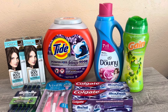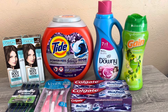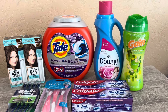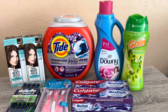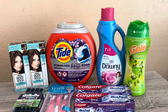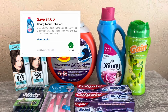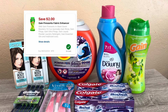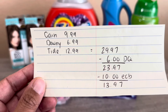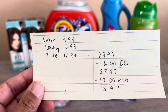Next is the spend $30 get $10 deal on select products. I picked up one Tide Pods at $12.99, one Downy liquid for $6.99, and one Gain Fireworks scent beads at $9.99. These three come to $29.97. With digital coupons — $3 off the Tide, $1 off the Downy, and $2 off the Gain — totaling $6 off, you'll pay $23.97 and get $10 back.